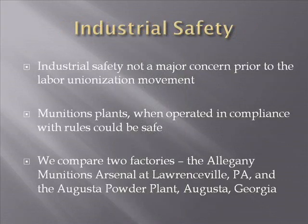This brings us to industrial safety — a major issue in munitions manufacturing. Industrial safety was not a major concern prior to labor unionization. Before unions, factory owners cared little about safety — if a worker was killed or disabled on Wednesday, his replacement would be at work Monday morning. There were no penalties, no OSHA, no state organizations enforcing safety standards. Munitions plants, when operated in compliance with rules, could be safe — but there was no government requirement.